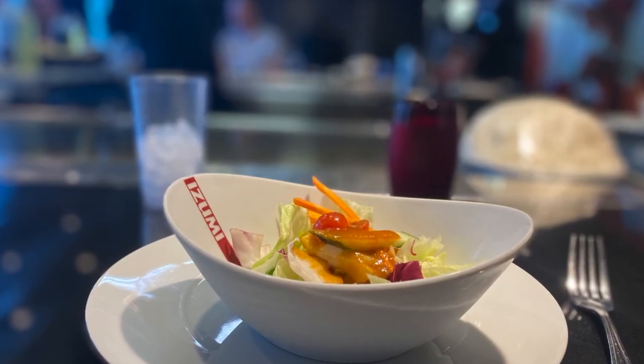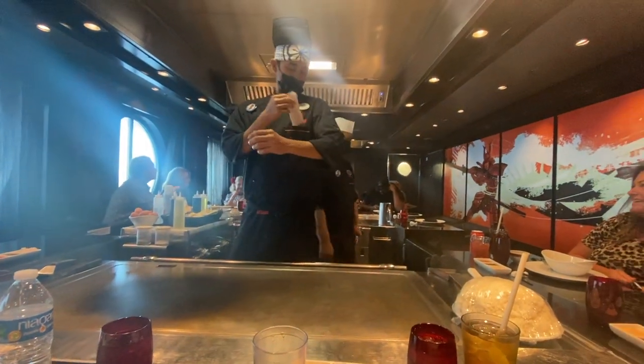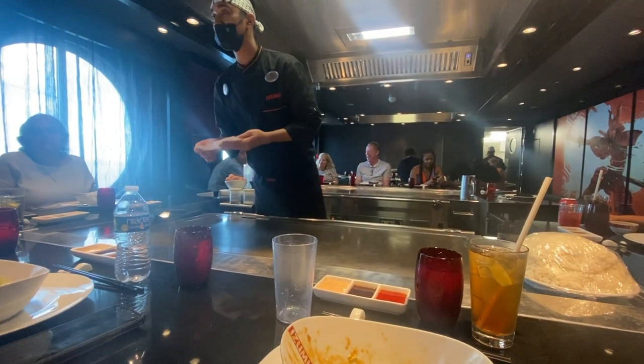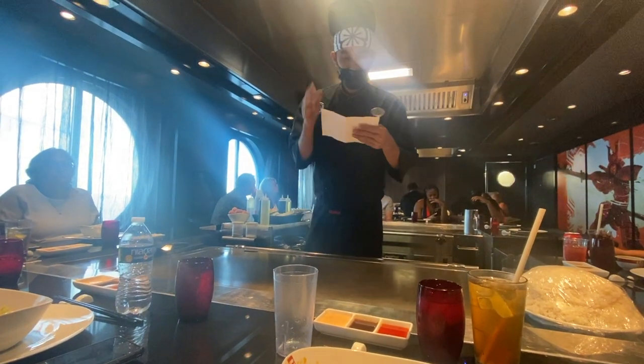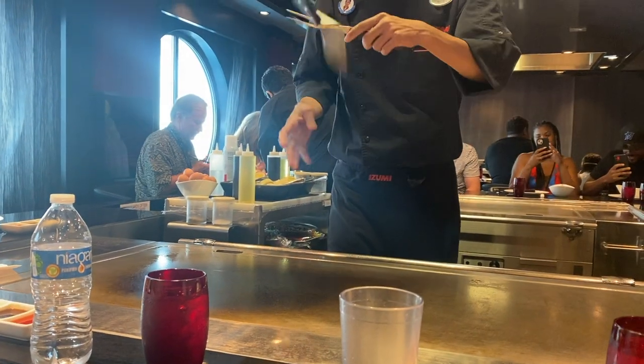At Azumi's hibachi, for a $10 upcharge you can pick basically any hibachi combination you like — premier combos include beef tenderloin, tiger shrimp, chicken breast, New York steak, sea scallops, and lobster. You mix and match whichever combination you want. The chef puts on a great show. We're having steak and shrimp — this is going to be one of the best hibachi experiences yet.